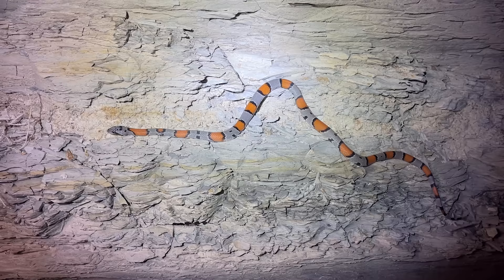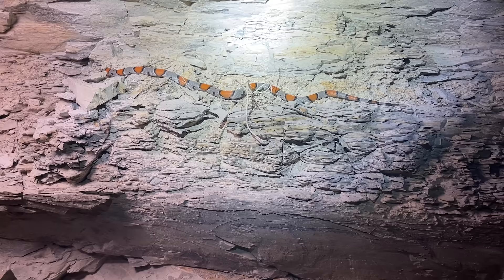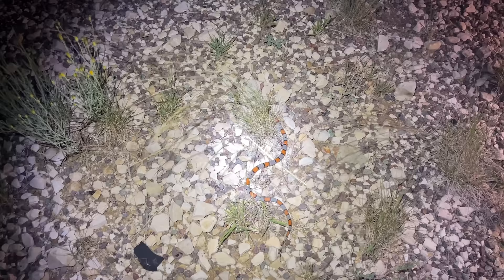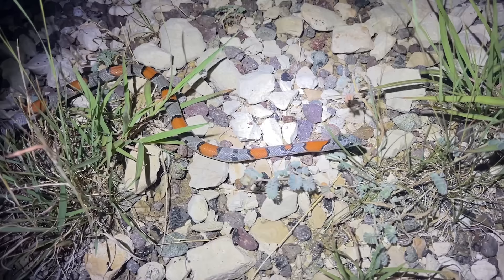Stephen actually has an explanation for why the snake can be orange and how that is actually effective camouflage. The theory is that nocturnal predators — their eyes have rod cells and cone cells, and cone cells pick up color. Nocturnal predators have a lack of those cone cells, so to an owl or a coyote that shade of orange really just fades to a different type of gray. That helps them with their camouflage on these gray rocks. Basically, nocturnal predators really can't see that color terribly well — it makes sense because with limited human night vision in the dark, you can only really make out shapes, not colors.